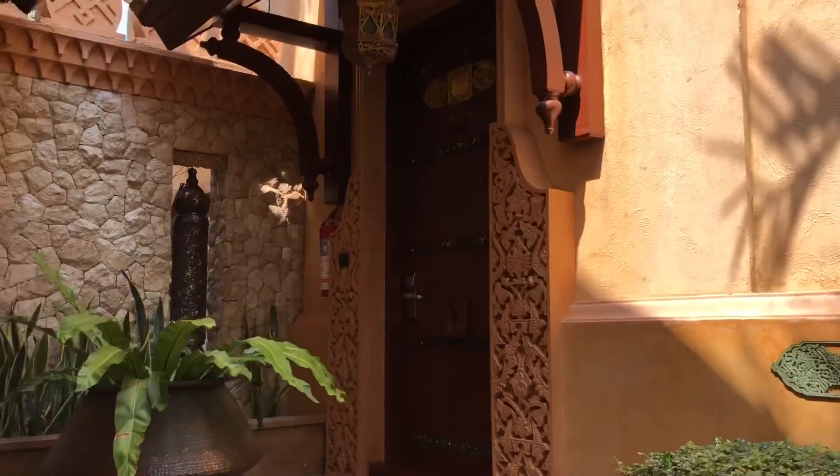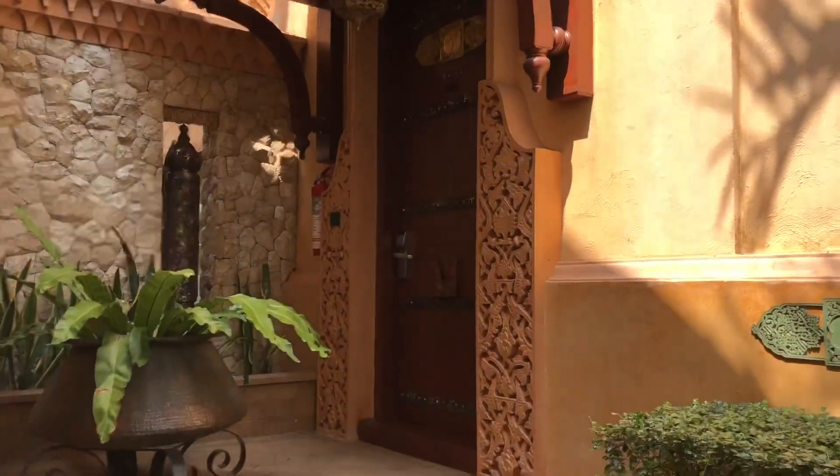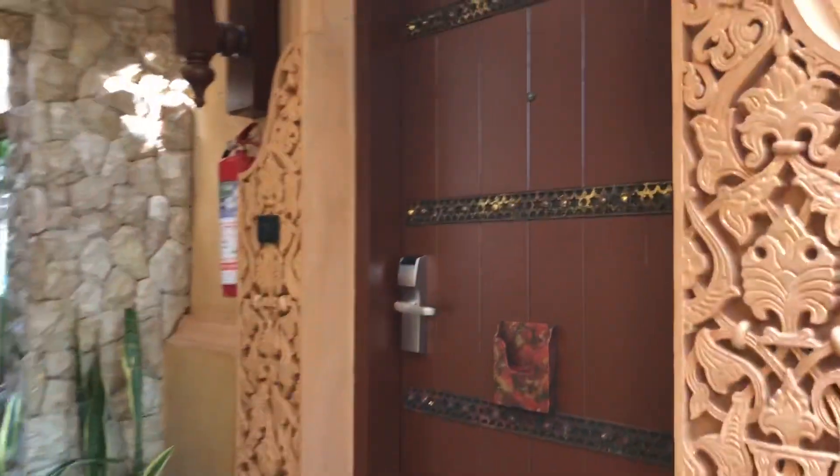So we've arrived at our first of two hotels we're going to be staying at in Phuket. We're going to be staying here for the next three days, so let's check it out. Here is the entrance to our room — let's go up these steps.